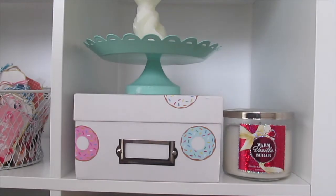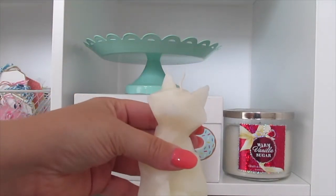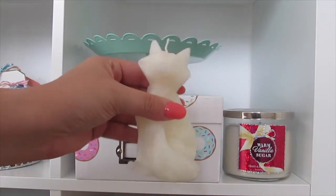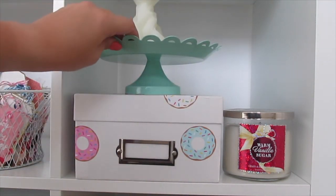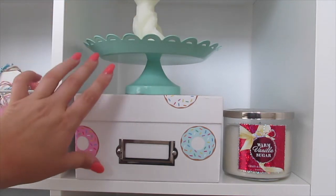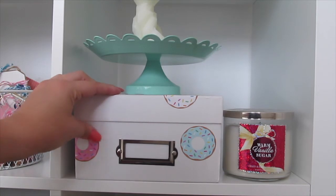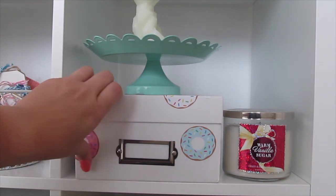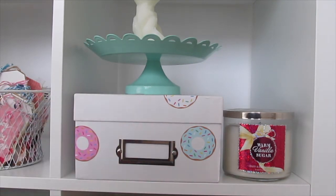And on the last box of the third row I have this really cute fox candle that my pen pal at Love Letter Generation sent me, sitting on this cupcake tray that I got at the Target Dollar Spot. This is just a white box that I got at Michael's, and I got these donut decals from Fancy It Pretty a few years back, and it holds more of my dessert stationery along with a warm vanilla sugar candle by Bath and Body Works.